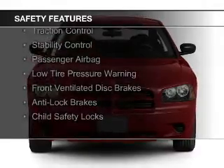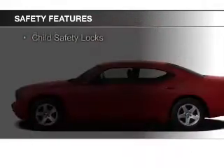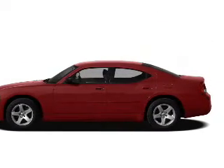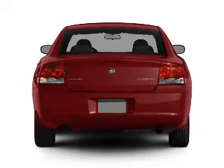Curtain head airbags, independent suspension, brake assist, traction control, stability control, a passenger airbag, low tire pressure warning, front ventilated disc brakes, anti-lock brakes, child safety locks.